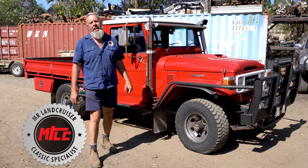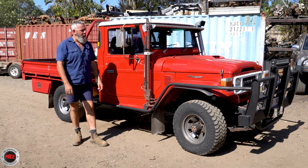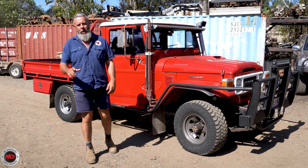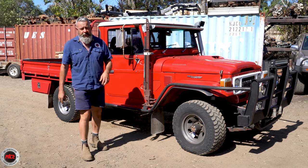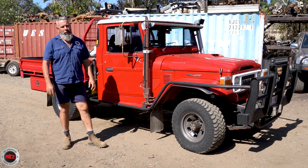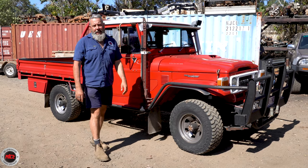Check out this one — 11th month 1984, HJ47. She is a humdinger. This one belongs to Gavin, who's come up to say hello today all the way from Bow to show his rig off and pick up some genuine parts — heater tap, door cards, bonnet hinges, and other stuff off the shelf to keep this one really well maintained. Gavin has owned this one for over 20 years.